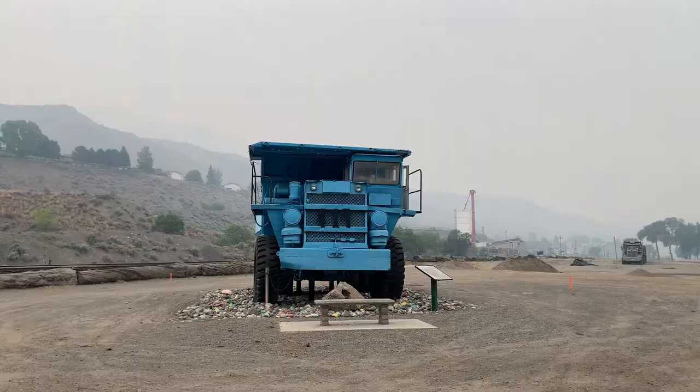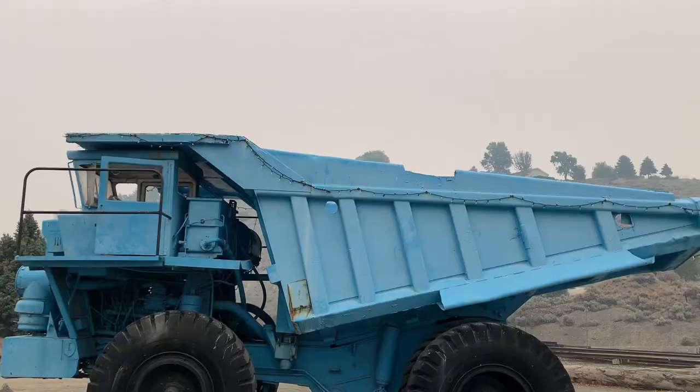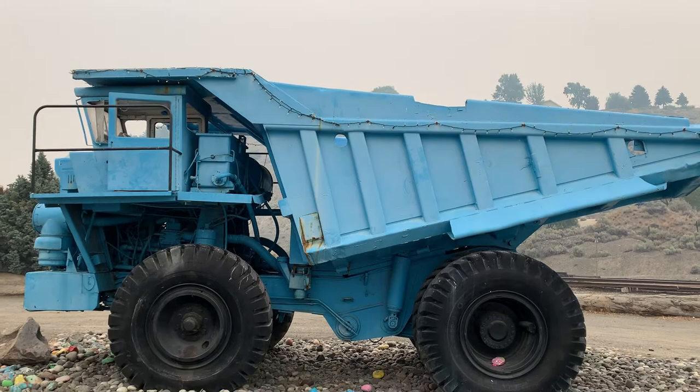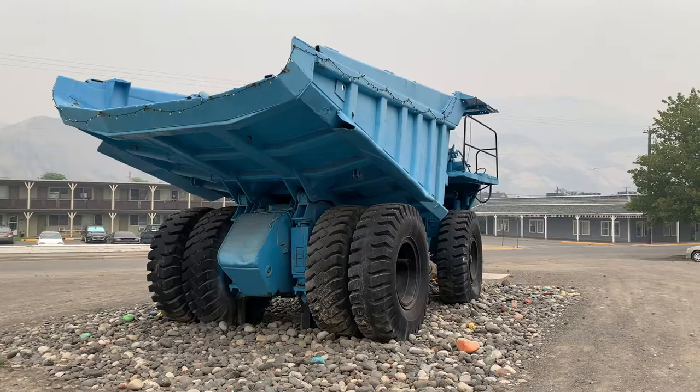Trucks today are huge and way bigger than this, but this is still pretty neat to see. Right beside Heritage Place Park, you'll come across this mining truck. Ashcroft has a long history of mining, and this truck was taken from a local mine and is now on display for the entire town. A sweet place to drop by and get some pictures with this mining truck that was retired in the 70s.